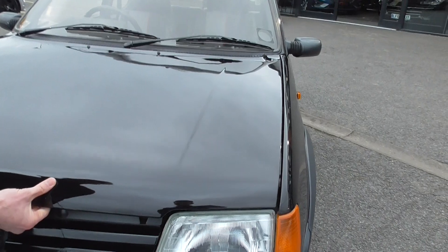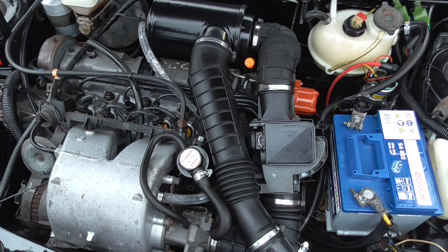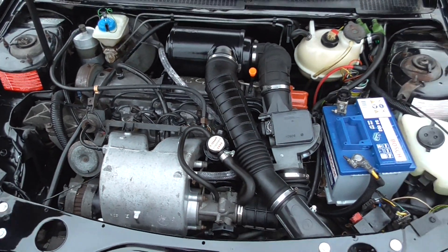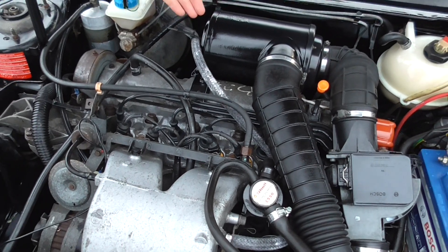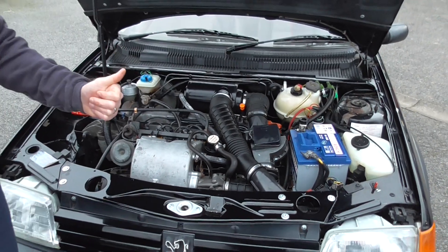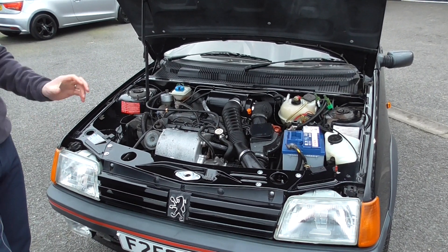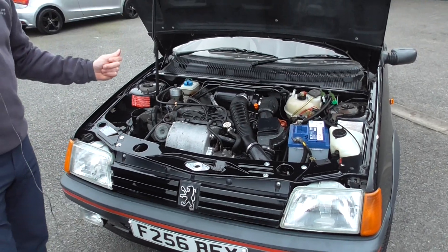Under the bonnet is in lovely order — detailed. No plastic covers on these future classics; we can see everything. Being a 1.9, you've got four spark plugs, an air filter, engine oil — that's as much as you need to know. You don't need computers to tell you what the engine management light is. A traditional mechanic can work on these cars with ease. Everything's available still today as it was 32 years ago.